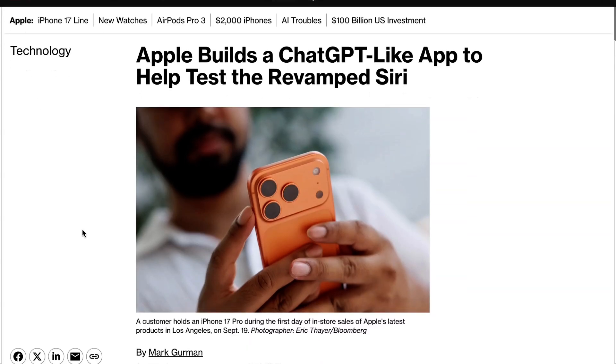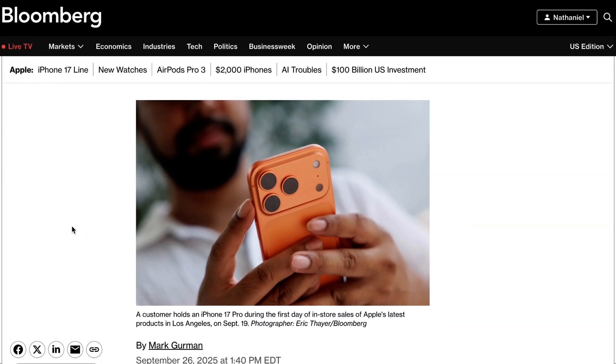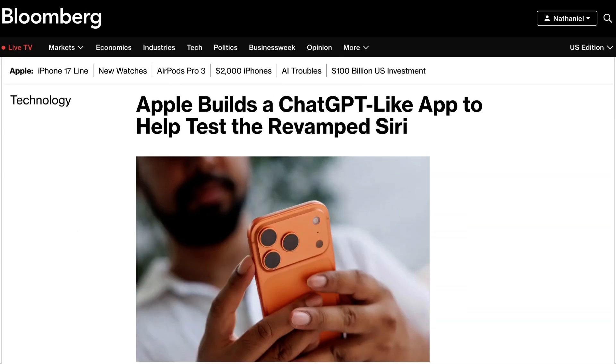One thing that is a big headline-getter, if it ever comes to pass, will be an actually updated AI Siri. Apparently we are still making progress towards that goal, with Apple staff now testing the new AI Siri and targeting a release date for early next year. Bloomberg's Apple specialist Mark Gurman writes that the company has developed a ChatGPT-like iPhone app for the purposes of internal testing. The app is being used to rapidly evaluate new features as well as testing Siri's ability to search personal data and perform in-app actions across the iPhone ecosystem.